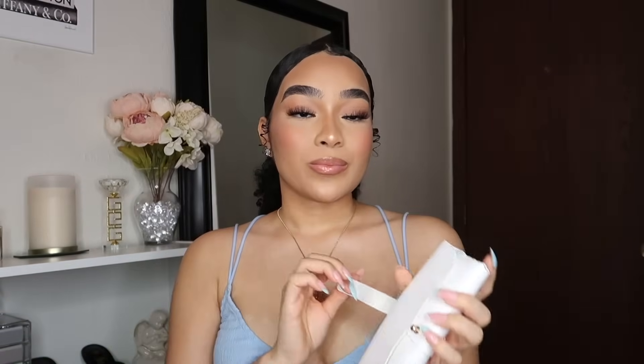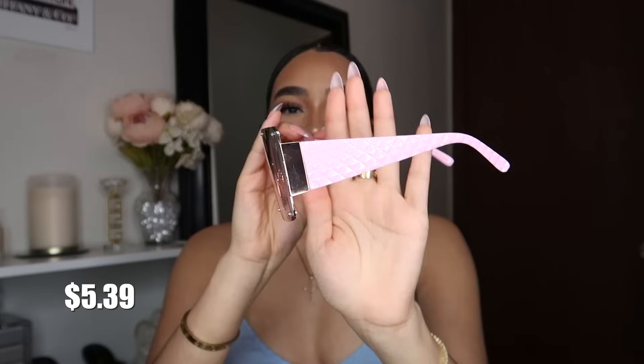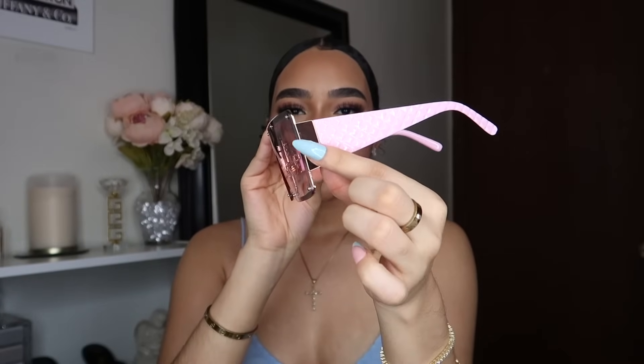I've seen so many sunglasses on Temu. They come in a case that looks like this. The sunglasses have a cute quilted design on the sides — very girly — and I love this pink color with gold hardware. Let me see how these look on me. Oh girl, this is summer 2023 right here! I need to model in these — they're going straight into my purse this summer.